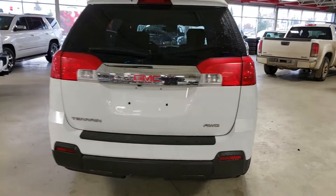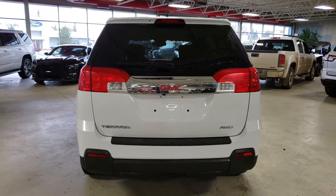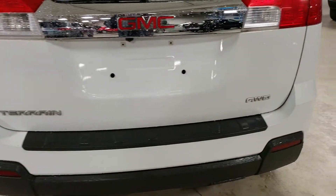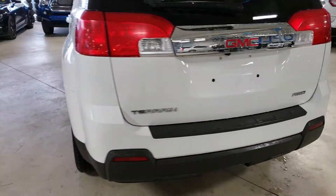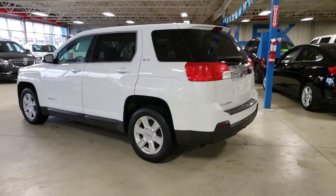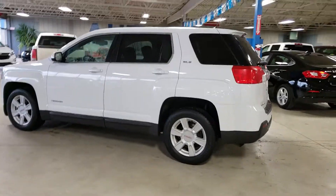This one has a clean CarProof, so no claims against it, and I don't see any dents or dings. Tailgate is good as well — I don't see any chips. We did just give it a quick rinse; it wasn't a full wash. We're getting a little bit of snow this morning, so I just wanted to rinse it off so you can have a better look.